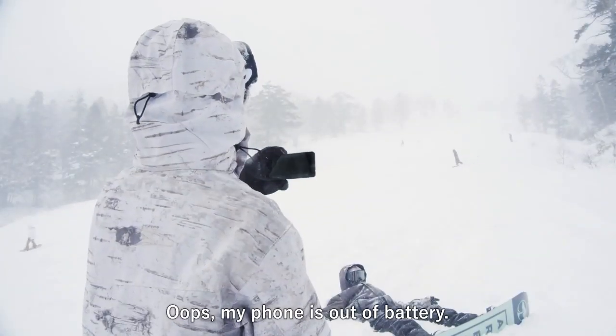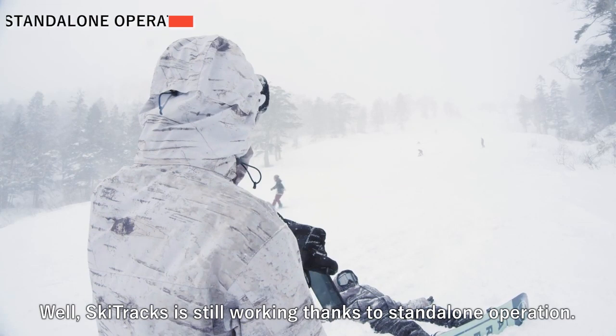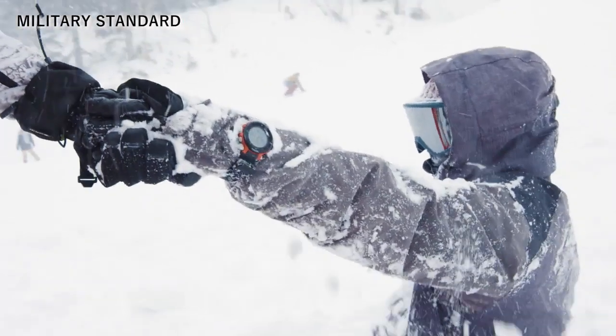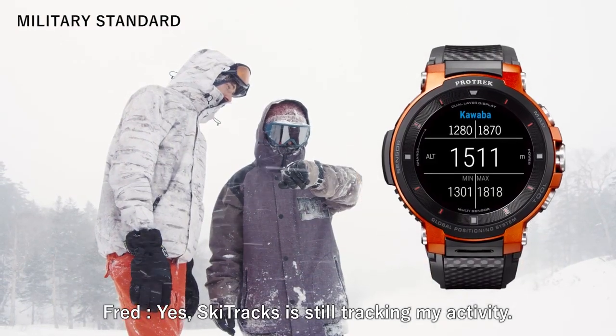Oops, my phone's out of battery. Skitrack's is still working thanks to standalone operation. Skitrack's is still tracking my activity.